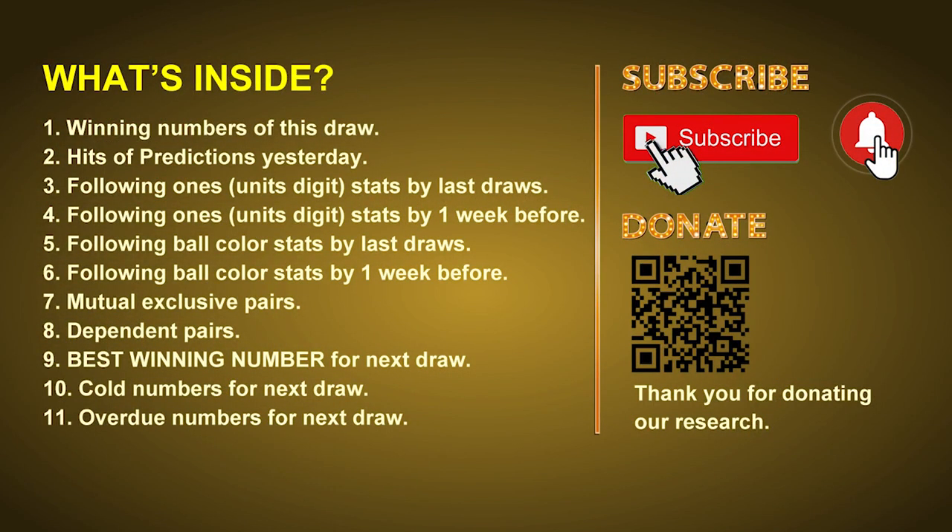Good afternoon, my friends. Welcome to UK 49's Lunchtime Club, where we share statistics and probability of UK 49's lunchtime winning numbers and maybe give you some inspiration for numbers of the next draw. Please like, share, and subscribe to our channel if you like it, and don't hesitate to leave us comments. In this video we will tell you the draw result today, review hits of predictions we made yesterday, and do some math to find out the best ball color and best winning numbers for the next draw, along with tips on mutual exclusive pairs, dependent pairs, cold numbers, and overdue numbers.